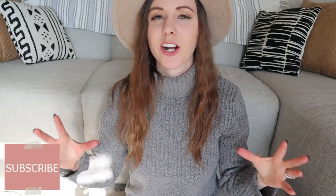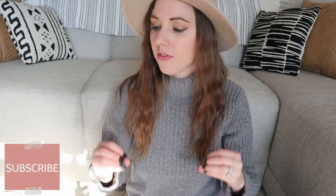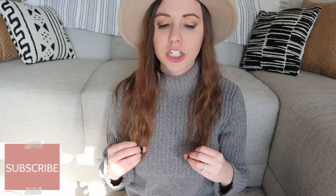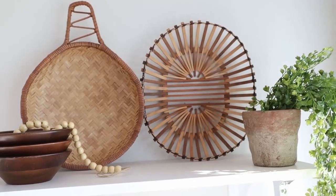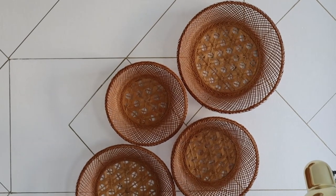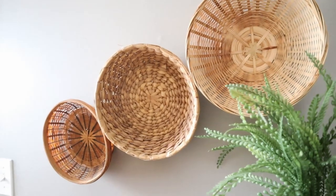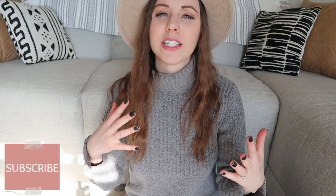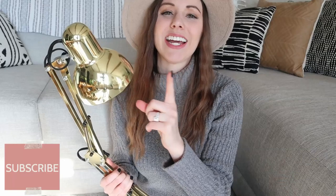For item number four I'm going to group these into a general category: thrifted baskets. I have found so many thrifted baskets this year that I absolutely love — most were right around a dollar a piece. Baskets are a really affordable way to bring in natural elements to a home. Basket walls are really fun, you can use a basket on a coffee table, or on floating shelves. If you're in the market for some super affordable décor, definitely look for baskets at thrift stores. I love mixing all the unique styles — it's an easy way to bring in an original element.